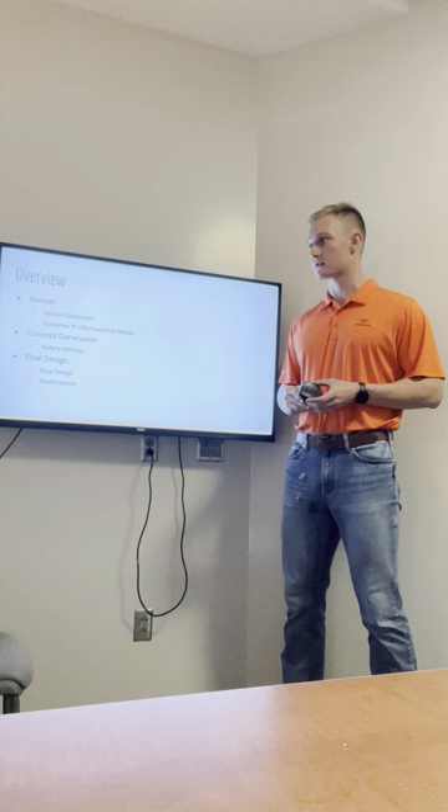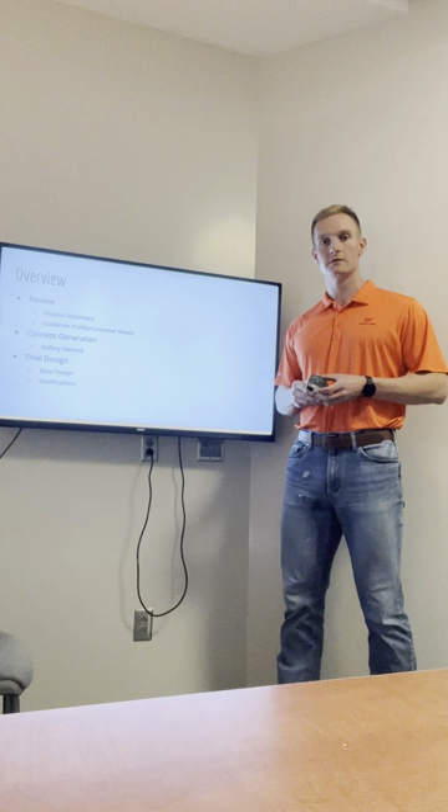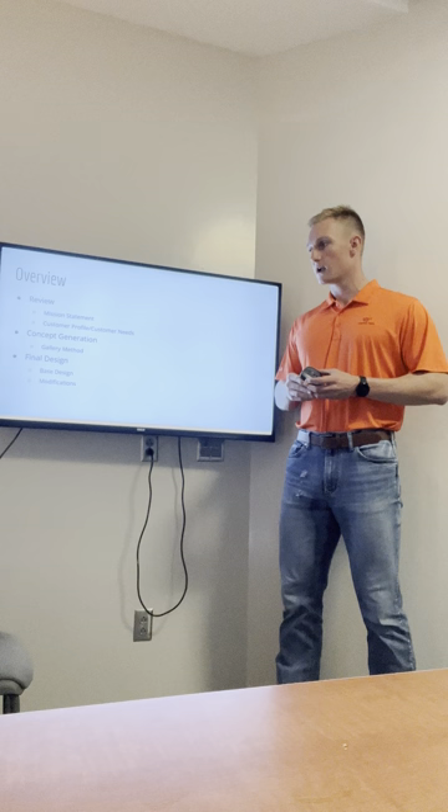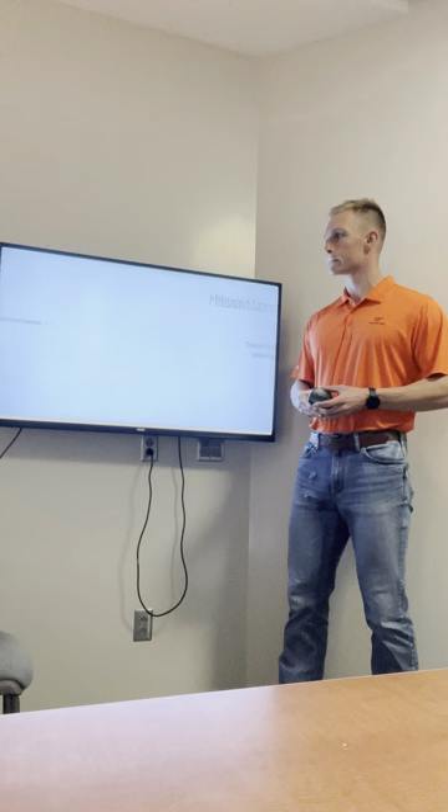Before I get into the material, I'm going to start off with a brief overview of what I'll be discussing. To start off, I'm going to go over a review of our mission statement, our customer profile, and our identified customer needs. From there, I'm going to move into the concept generation exercise, the gallery method, what we learned from that, and then moving into our final design — the base design we started with and the modifications we made along the way.